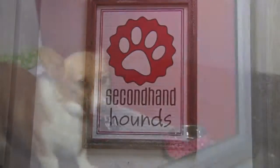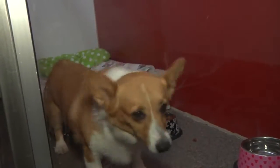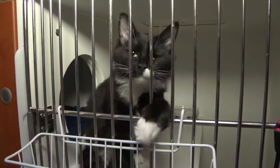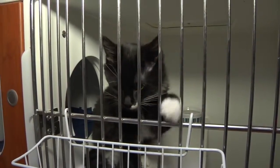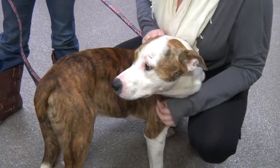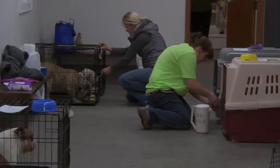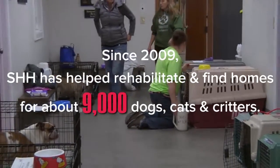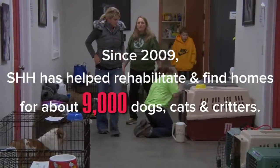Welcome to Secondhand Hounds, a non-profit animal rescue located in Eden Prairie. We work hard to save animals from high kill shelters throughout the Midwest by utilizing foster homes while these animals wait to meet their forever families. Since our founding in 2009, we've found loving homes for about 9,000 dogs, cats, and other critters.